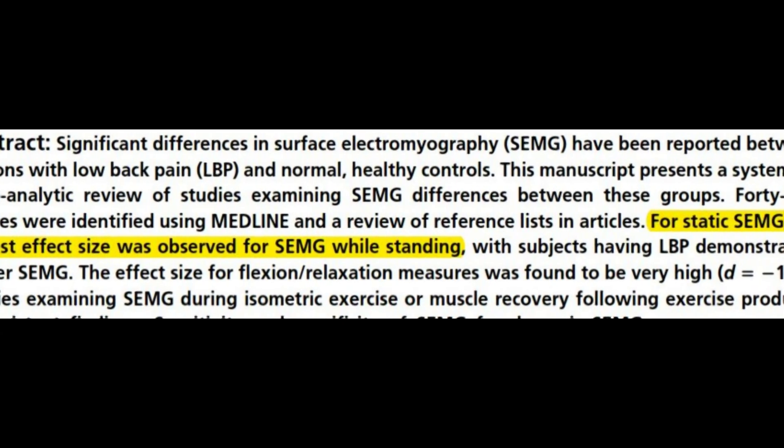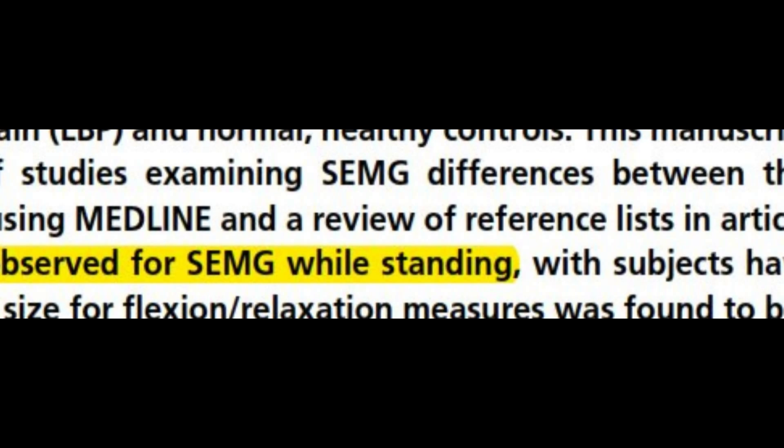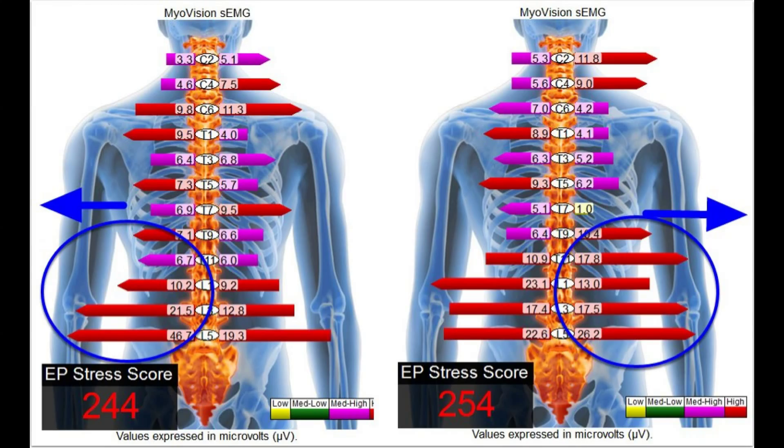The second problem is that of sway. We perform the test standing because research has shown the standing test provides more clinically meaningful data than when seated, as the patient has to maintain their own posture, which elicits more clear compensation patterns. Unless the patient is stabilized while testing, readings will appear to fire more on one side than the other. We make the error in thinking that this data is not reproducible because the arrows point in opposite directions in two consecutive tests.